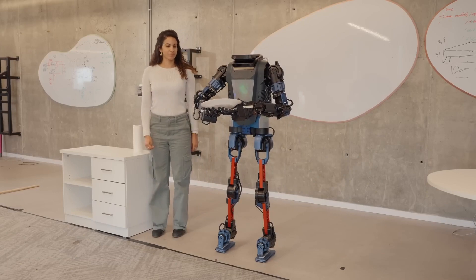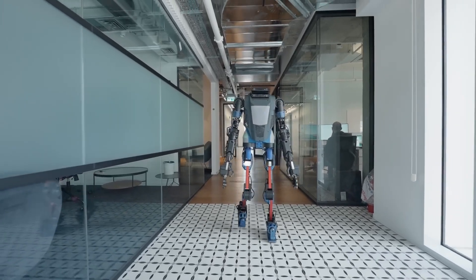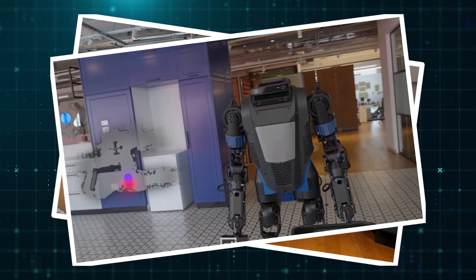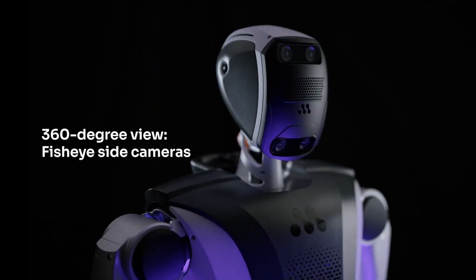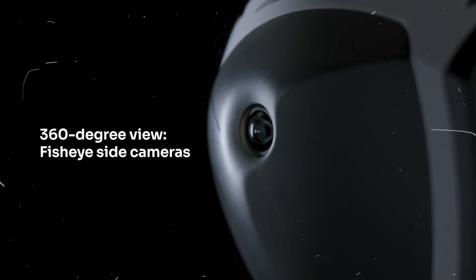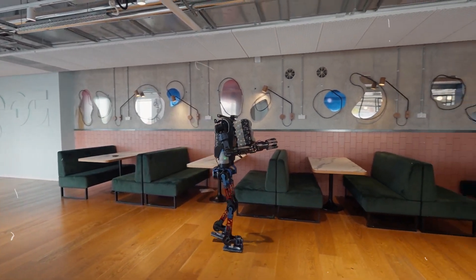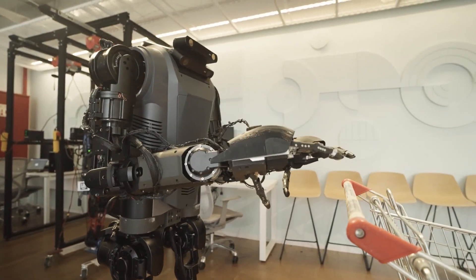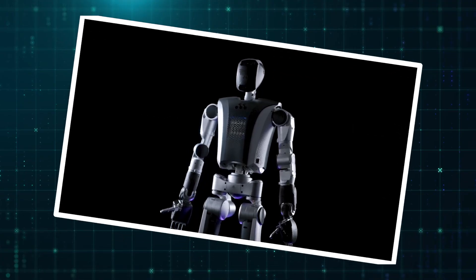What really defines Mentebot's capabilities? Robots moving around in tight spaces can often be a recipe for disaster — they knock into things, struggle with obstacles, and require constant corrections. Mentebot version 3.0 is built to eliminate those problems with a vision system that gives it a complete understanding of its surroundings. At the core of this awareness is its 360-degree vision system, powered by a combination of head-mounted fisheye side cameras and a back camera, allowing Mentebot to detect movement, obstacles, and spatial changes in real time, adjusting instantly to avoid collisions.